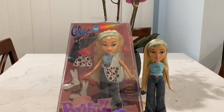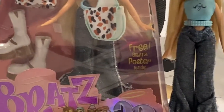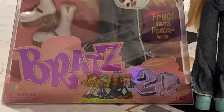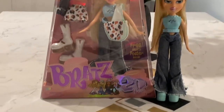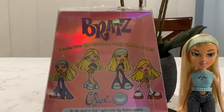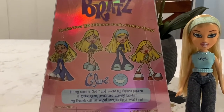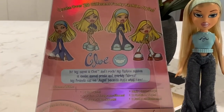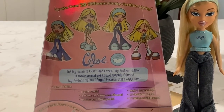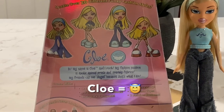Here's Chloe in her box. It says Chloe with her icon, which is an angel with a halo, and there are three Bratz posters inside. It says Bratz 20 Years. On the back of her box, it says Bratz create over 20 different funky fashion styles, and those are some of the looks you can recreate for Chloe. It says Chloe: 'Hi my name is Chloe and I rock. My fashion passion is exotic animal prints and sparkly fabrics. My friends call me angel because that's what I am.'